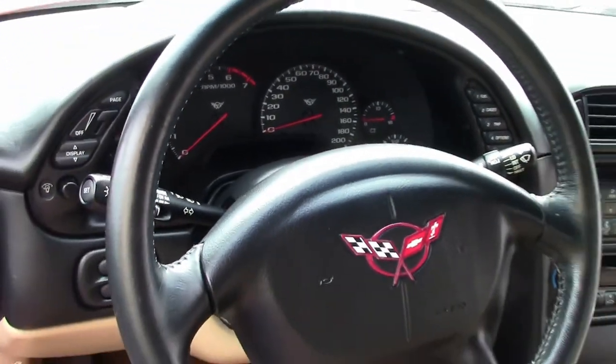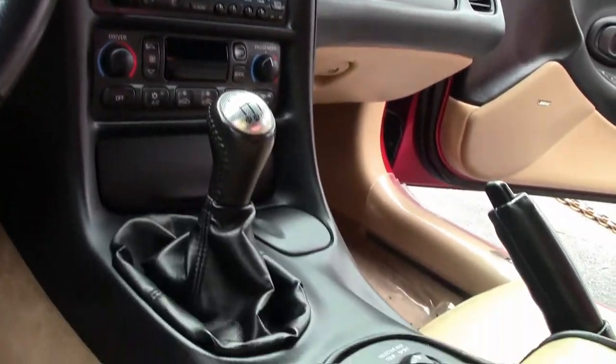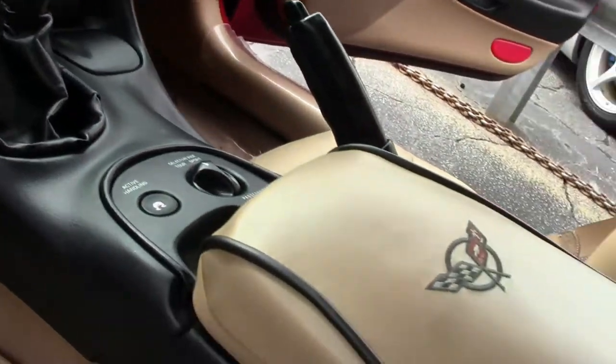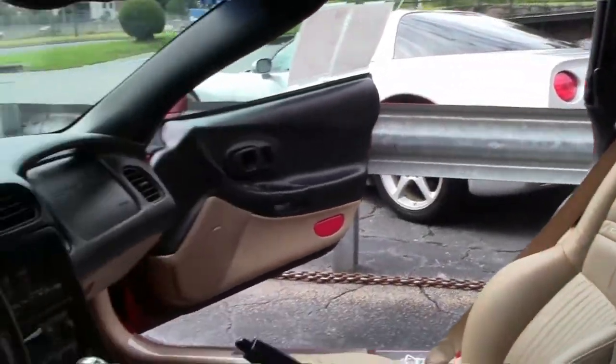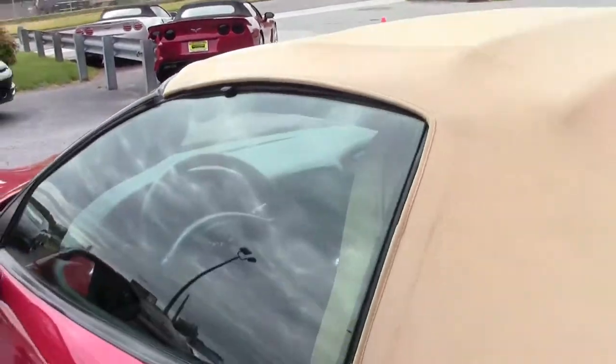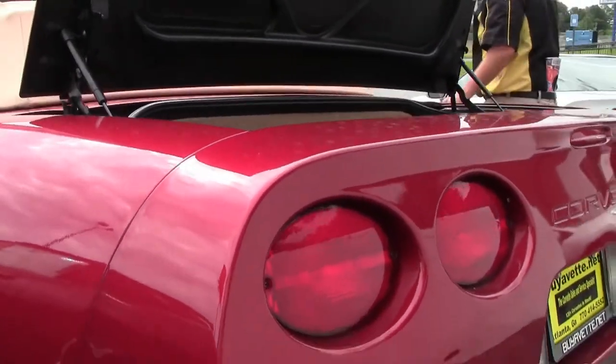There have been a couple of add-ons to this car. One of them is a RAM air intake to allow for better breathing, and if we're going to let it in we've got to let it out — and this has some beautiful Magnaflow exhaust on it as well.